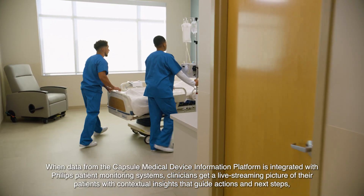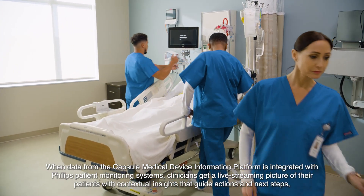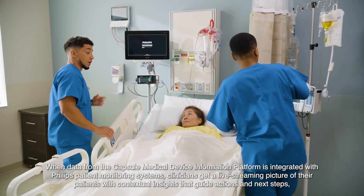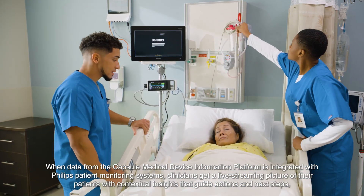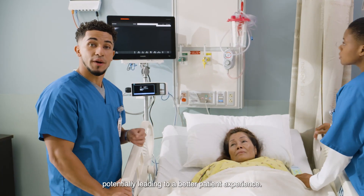When data from the Capsule Medical Device Information Platform is integrated with Philips patient monitoring systems, clinicians get a live streaming picture of their patients with contextual insights that guide actions and next steps, potentially leading to a better patient experience.